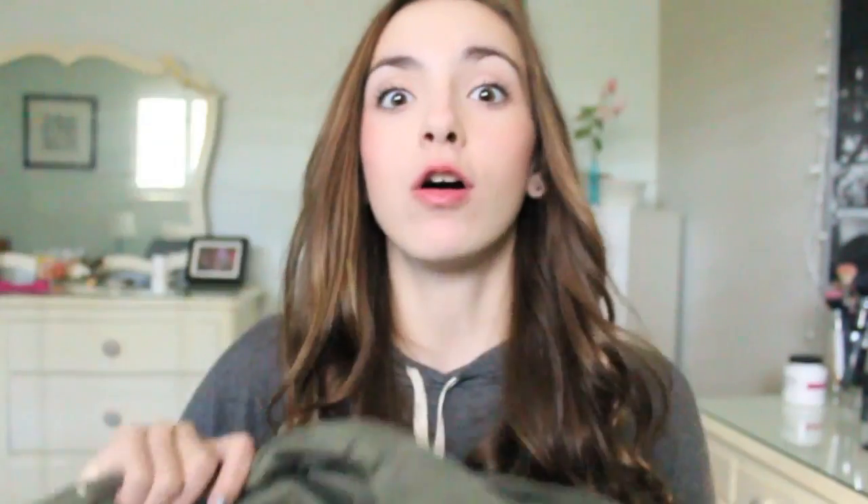Then I got one thing from Choies — I'll have the name on screen. I've been looking for a military jacket for a really long time. I have one but it has a hood and is a little boxy, so I wanted something more fitted and warmer. This one is really pretty — it has a collar, black buttons, cool zipper detailing, and the sleeves cuff or you can pull them down. It's really structured, fits me well, and it's long enough that I can wear it with just leggings since I hate pants.